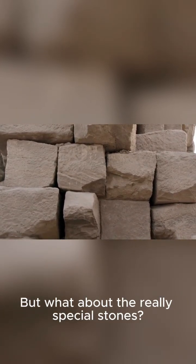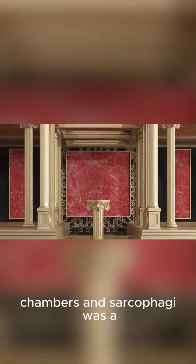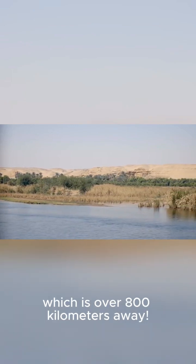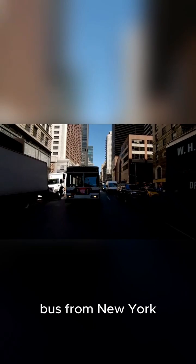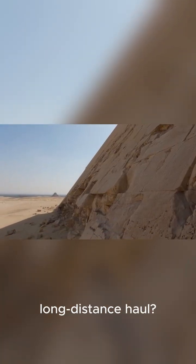But what about the really special stones? The granite used for the inner chambers and sarcophagi was a different story. This incredibly hard rock had to be brought all the way from Aswan, which is over 800 kilometers away. That's like dragging a school bus from New York City to Cleveland. So how did they pull off this incredible long-distance haul?